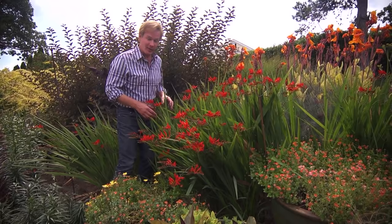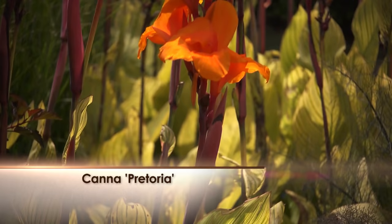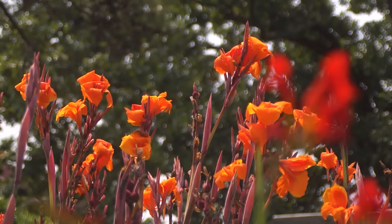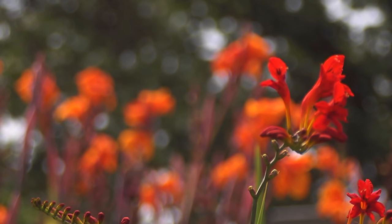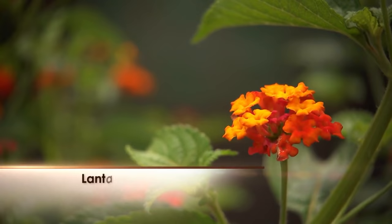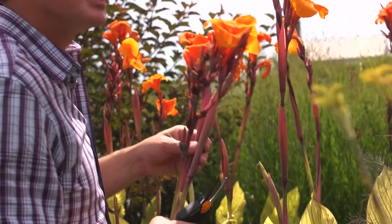This is a Crocosmia called Lucifer — hot enough for you? And back here are really hot, screaming oranges — that's a Canna called Pretoria with beautiful variegated foliage. These warm colors completely change the mood of the garden; these reds call for attention. Companion bloomers for this warm-colored themed garden include Lantana, coral-colored Diascia, and orange daylilies. The leaves of ninebark and the smoky tones of bronze fennel also resonate well with these really hot colors.